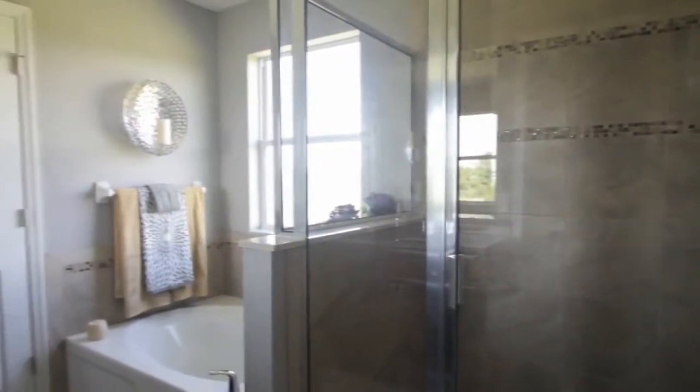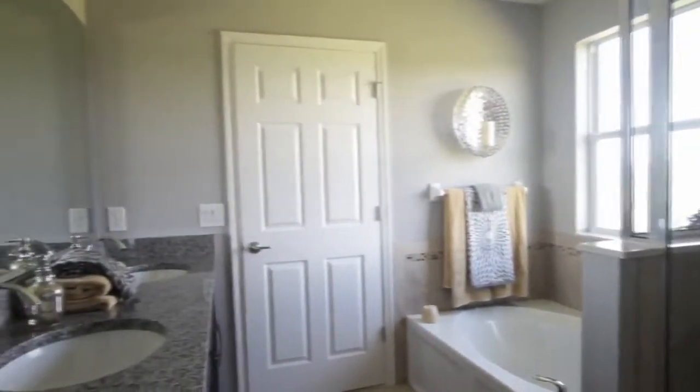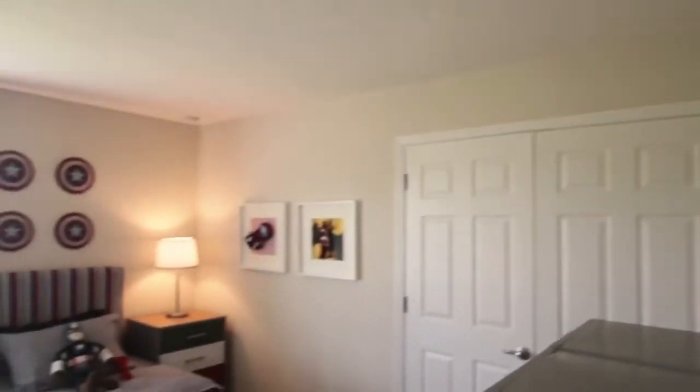Inside your master bathroom, you'll have two separate sinks, a large soaking tub, and a glass enclosed walk-in shower. You'll also have a large oversized closet, perfect for both your wardrobes, and a separate enclosed toilet area for privacy.